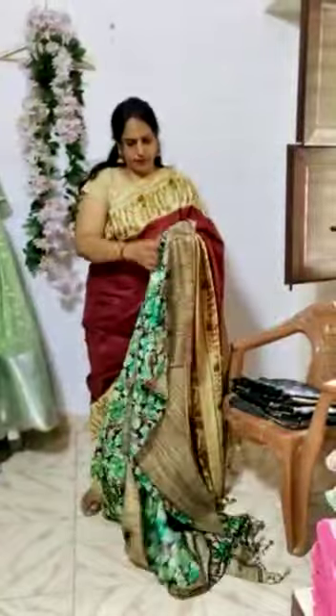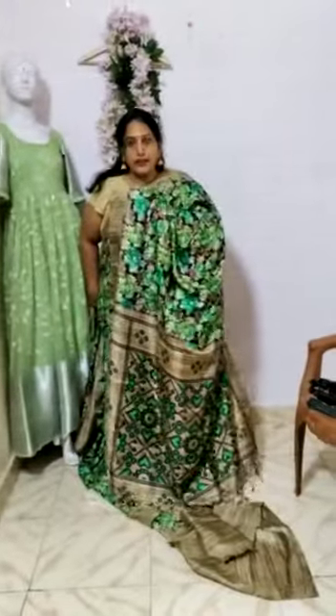This is one more colour. This is the blouse piece. And this is the pallu part. And this is how the saree looks. This is the pallu part.